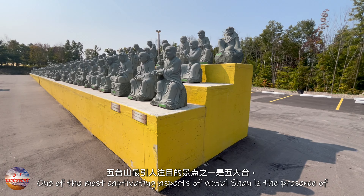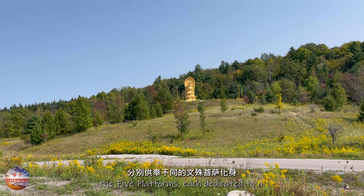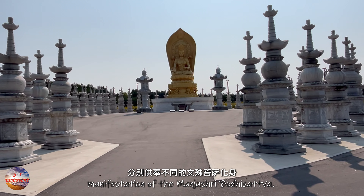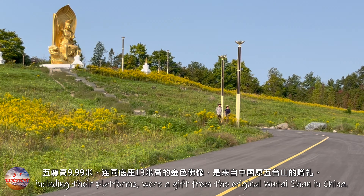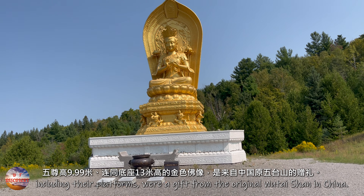One of the most captivating aspects of Wutai Shan is the presence of the five platforms, each dedicated to a manifestation of the Manjushri Bodhisattva. The five golden statues, standing 9.99 meters tall and 13 meters including their platforms, were a gift from the original Wutai Shan in China.